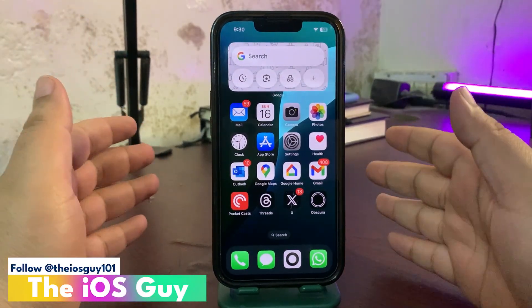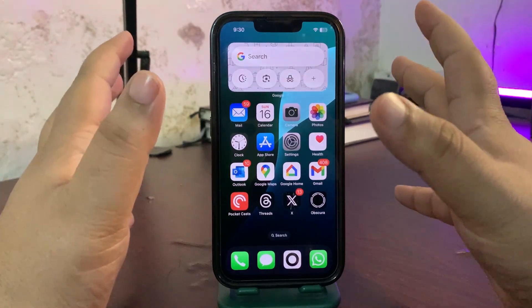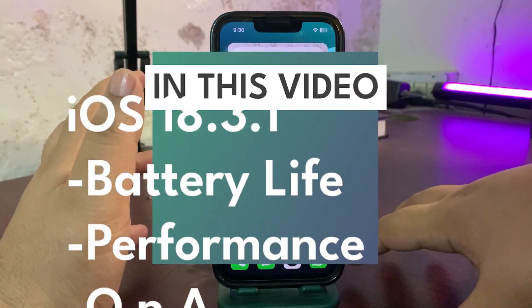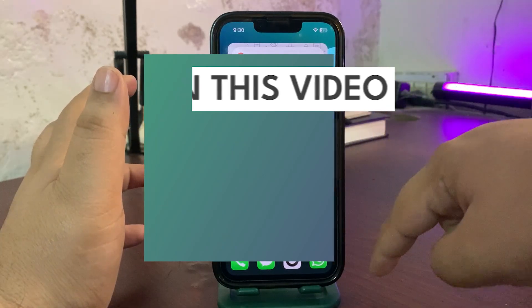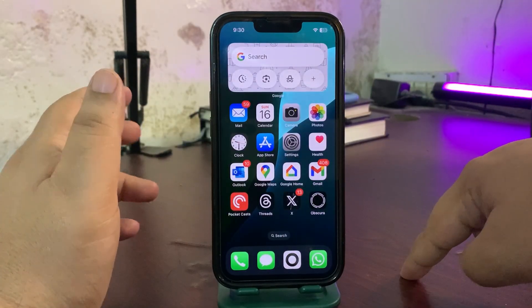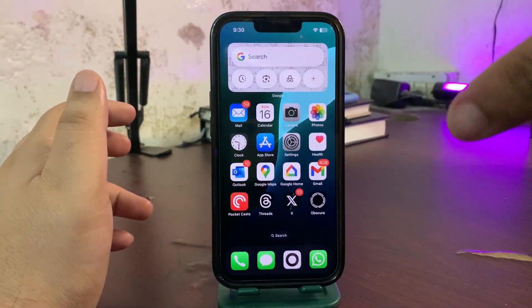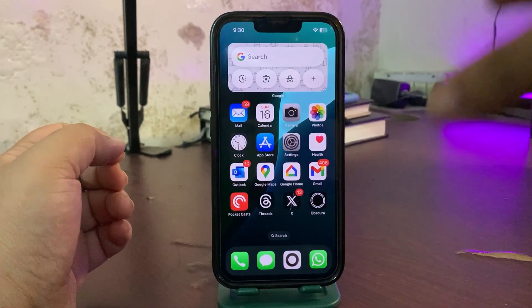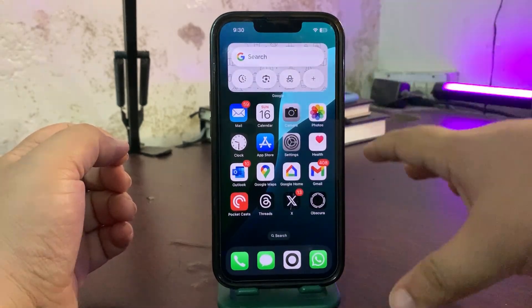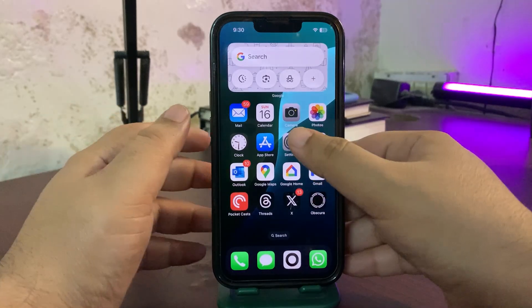Welcome back to the channel. In this video I'll be talking about iOS 18.3.1 — sharing the battery life, the performance, and also taking your comments. This is a weekend Q&A video, so let's jump right into it. First thing first, I'll be talking about the battery life.